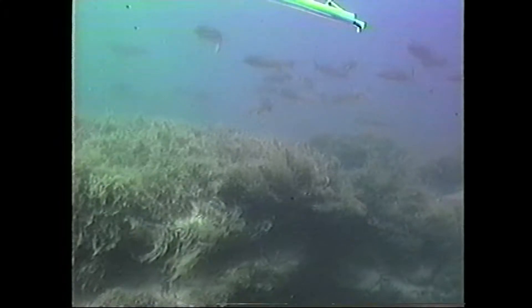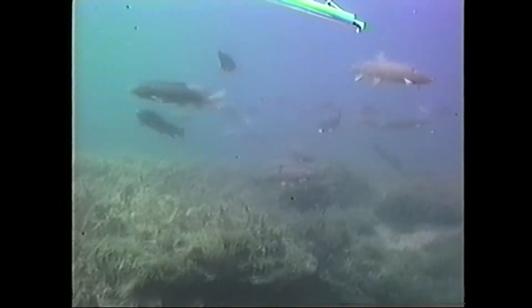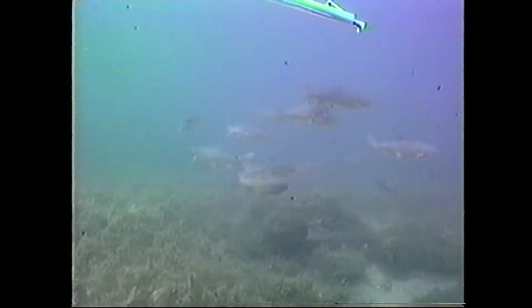Apparently, Yellowstone Lake contains an additional, or alternative, energy source to sunlight. This energy fuels many of the plants and animals of the lake, including in part these cutthroat trout.